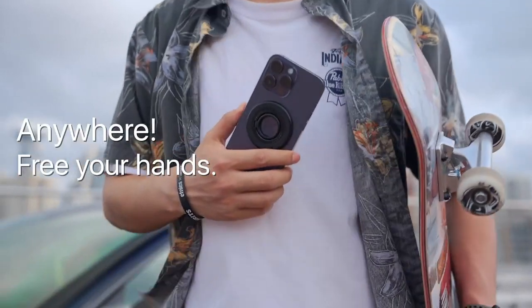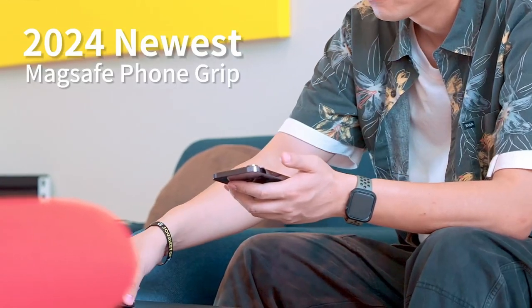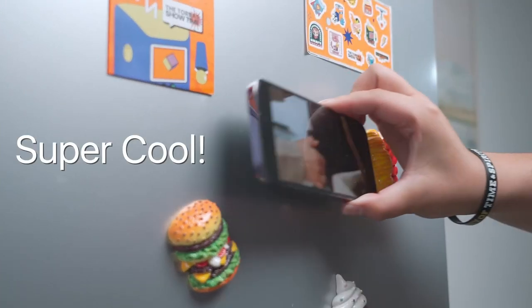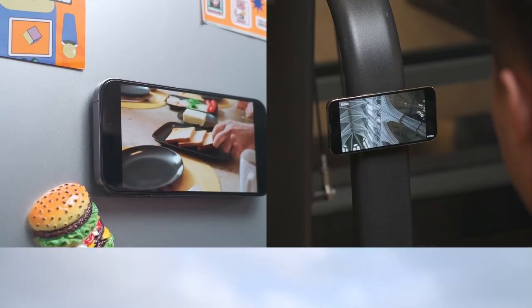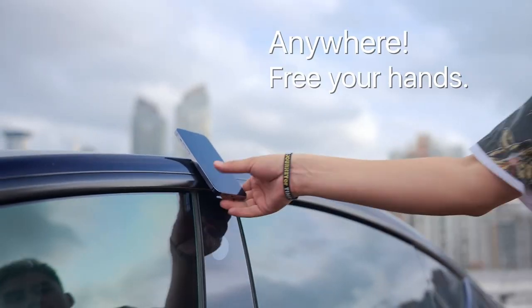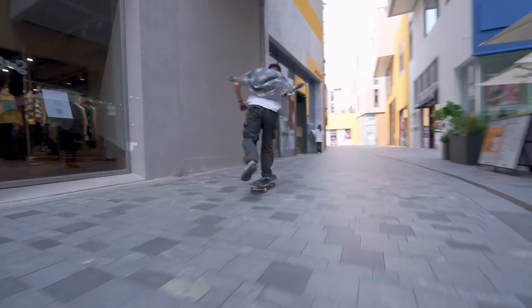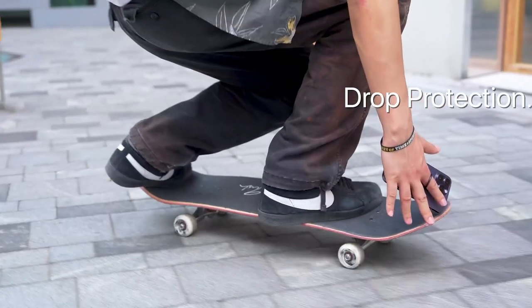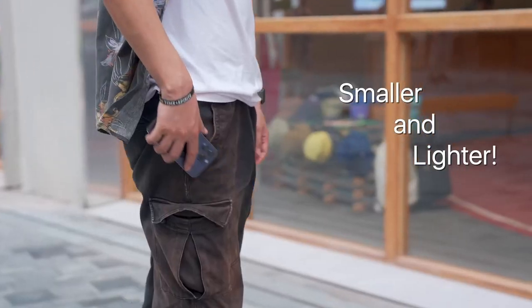Lastly, it doubles as a hands-free stand, rotating 360 degrees. Watch videos, FaceTime, or TikTok hands-free — it's your perfect angle every time. Plus, the double-sided magnets allow you to stick it to almost any metal surface. Need your phone in the kitchen or gym? Easy. With this level of strength and versatility, it's hard to beat.